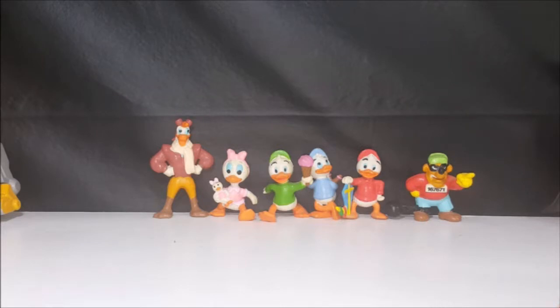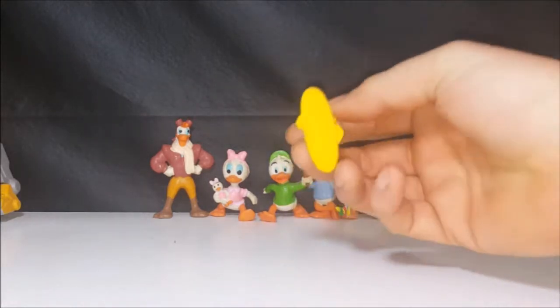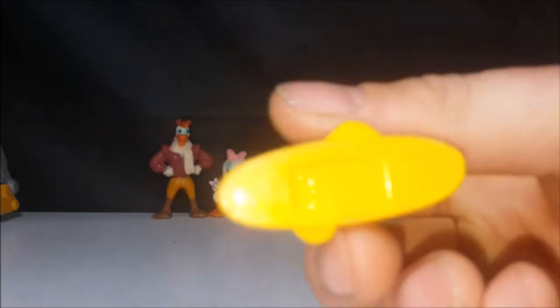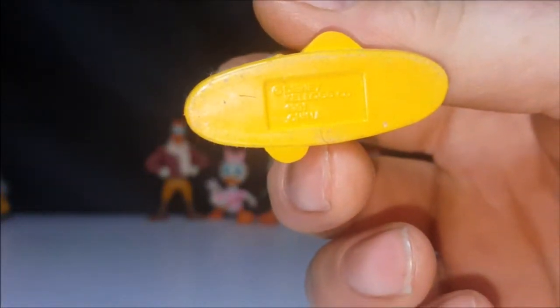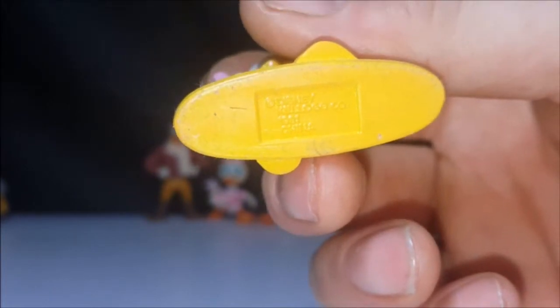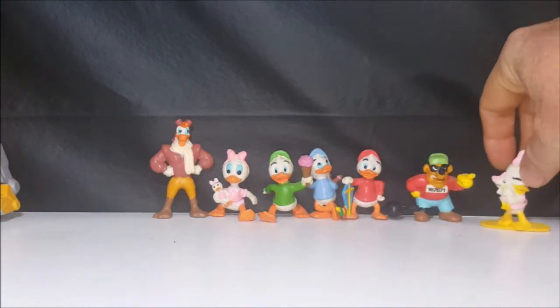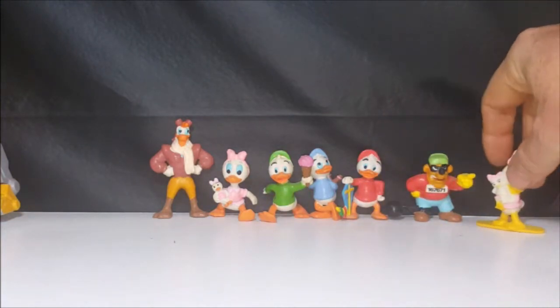So you've got Launchpad McQuack, you've got Webby, you've got Huey, Dewey, and Louie, and you've got one of the Beagle Boys. And then this one was from another PVC line — I don't know how well you can see that — made by Kellogg. Not bad. It's another Webby.